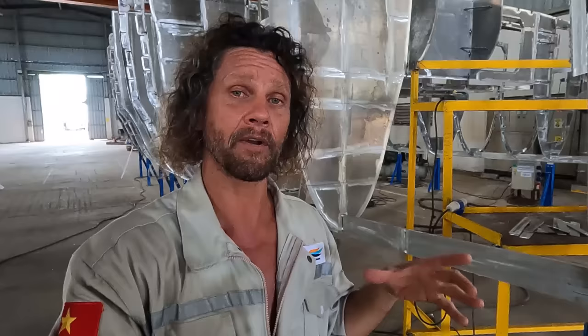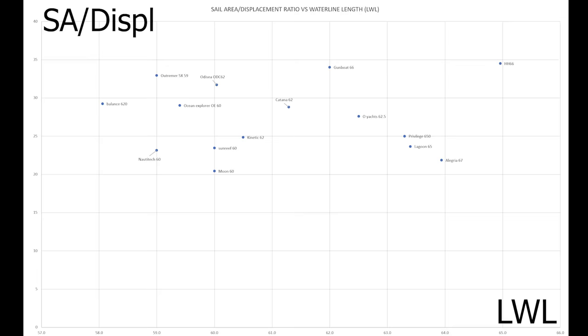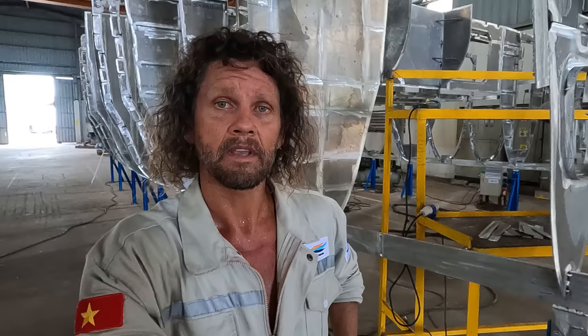Now let's look at sail area to displacement. You know when you hear about horsepower in cars and a very light chassis — well it's a bit like that. If you've got a big engine in a very lightweight car you've got a good ratio. Same thing in boats. If you've got a large sail area and smaller displacement it's going to be a more performing boat. I've included the formula here so you can do your own calculations, but don't worry I've done it all for you. Sail area to displacement is the vertical axis and waterline length is the horizontal axis. Basically the higher the number here the better.